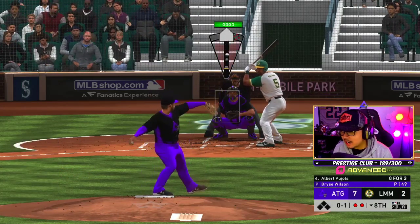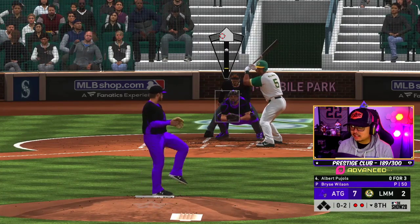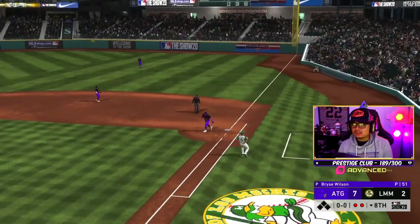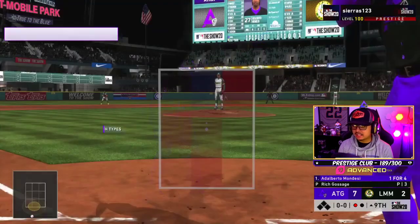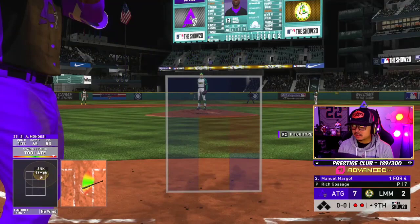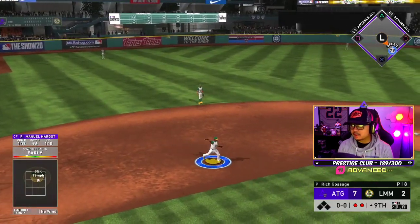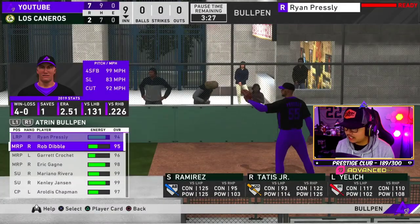Two runs allowed on a bunt single from Mondesi — he's just too fast, had four stolen bases. Not bad as we send him off at 7-2. We're gonna close it out with our final pitcher. Mondesi and Manny Margot up — but Mondesi against righties is like a silver card. Nothing too flashy out of the postseason hitters from the Championship Series, but the pitchers did their jobs. Let's see if we can close it out.